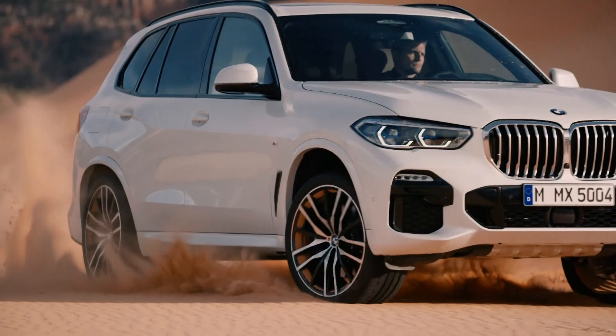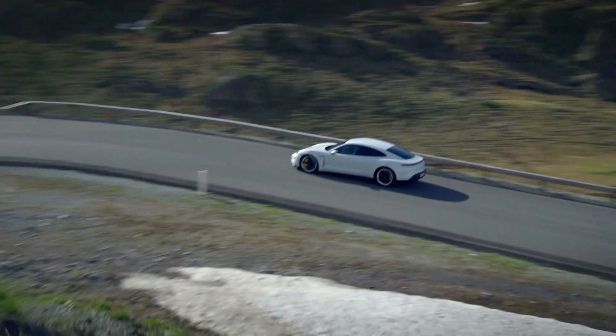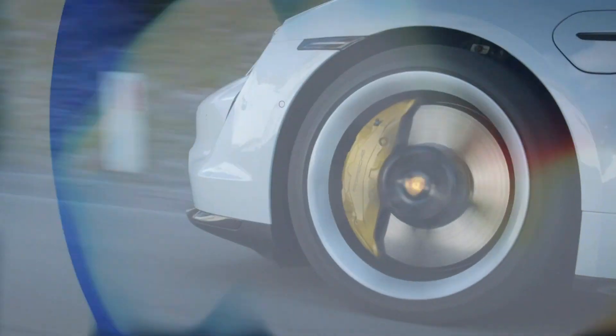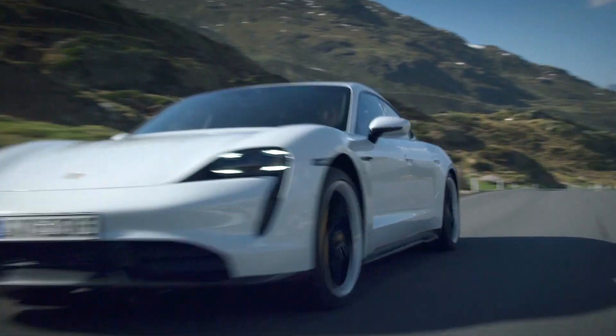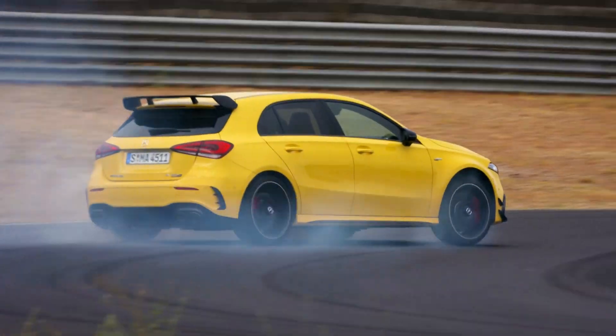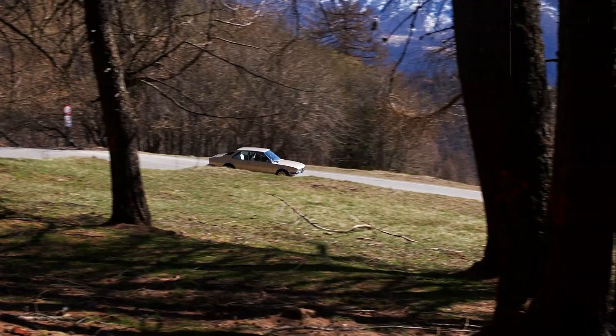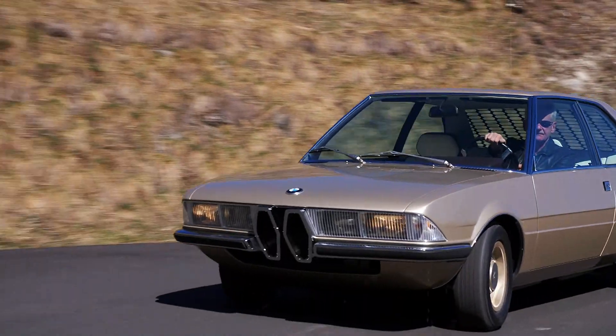Welcome to another episode of Auto Mundial, where this week we're taking a look at the hottest EV of the moment, the Porsche Taycan. We also have the latest hot hatch from Mercedes and a pair of BMW concept cars. All that is still to come, but first...